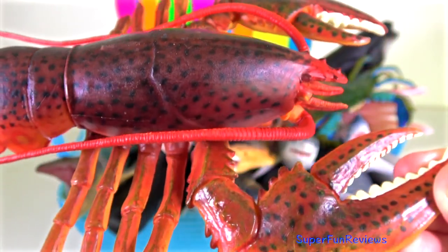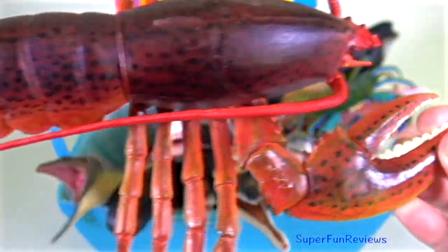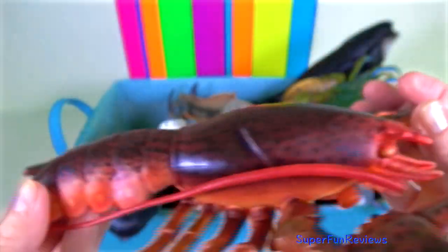Lobster — their two potent claws allow these predators to eat a lot of different prey such as small fish, sea urchins, crabs and sea stars. When lobsters lose a claw, a new one grows back with the next moult.